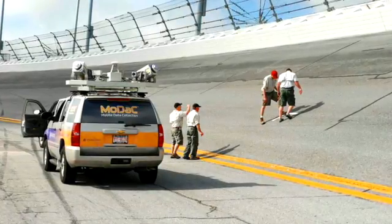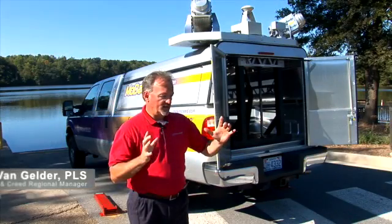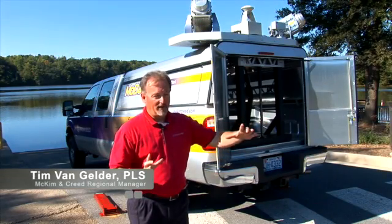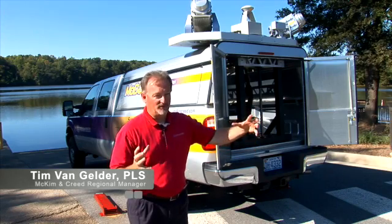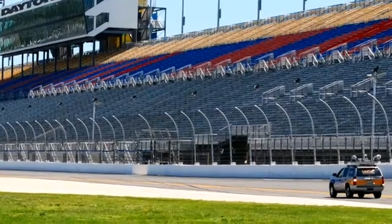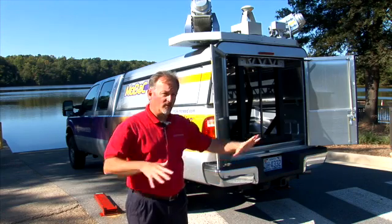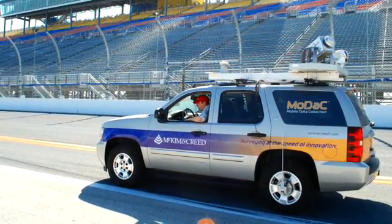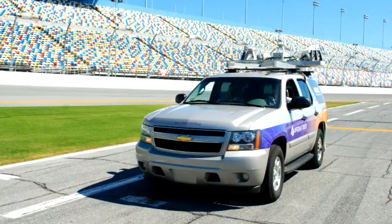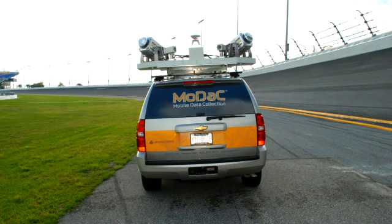A year or two ago we were asked to go down and scan the Daytona Speedway. During the Daytona 500, a block of pavement had popped out during the race the previous year, and that's what stimulated the need to redo the track. We were asked to mobile scan and map everything on the surface, all the way from the high wall down to the bottom, and everything had to be within three hundredths of a foot or tighter.